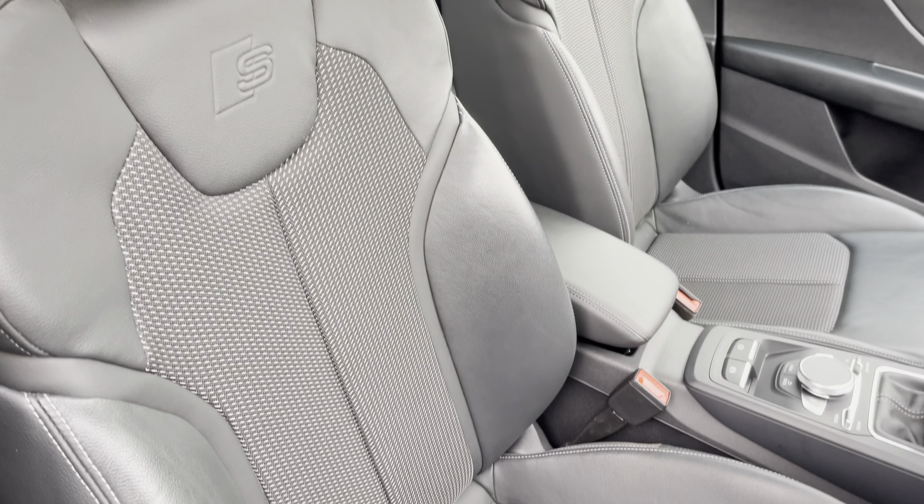There's Audi's drive select allowing you to alter the driving dynamics by choosing one of the predefined modes, with our personal favourite being dynamic as this is the most driver-focused. Additionally, we have rear parking sensors for reassurance when navigating through tight spaces.